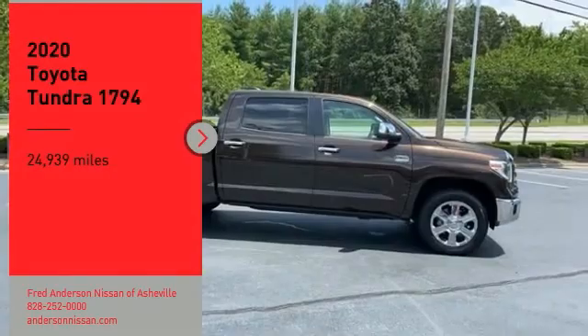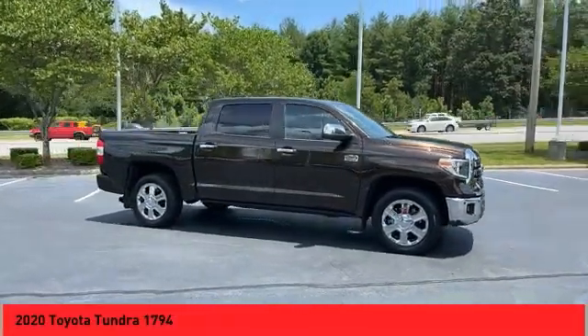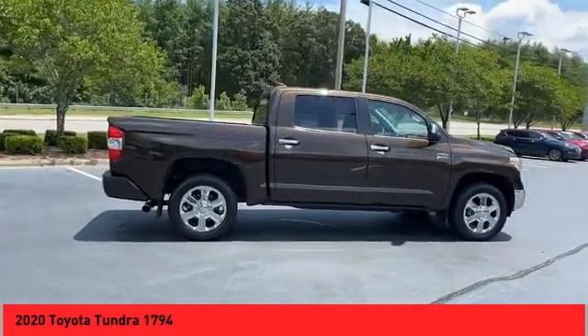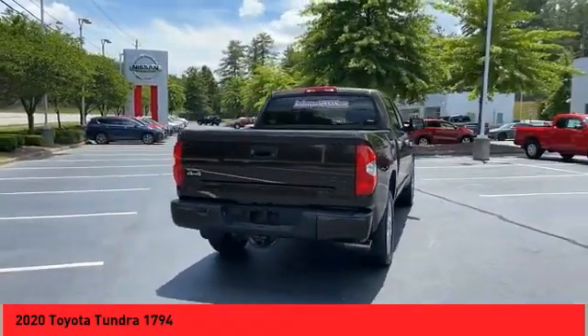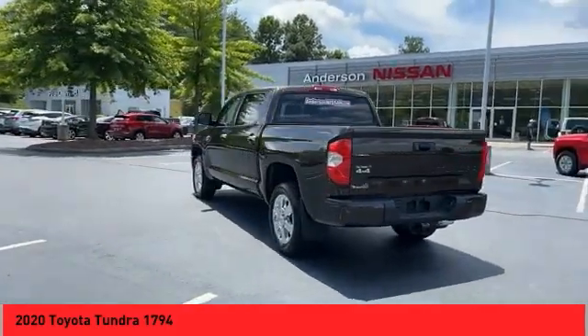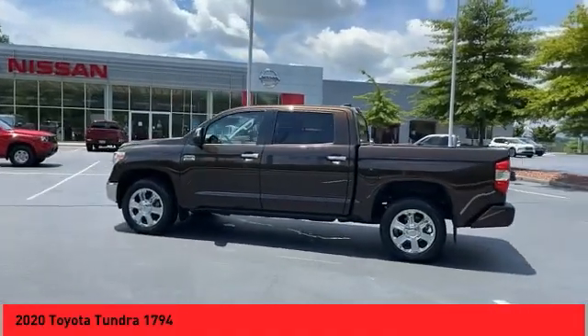Make a great choice today with the 2020 Tundra. The Tundra has a number of unique features useful for those using it as a work truck, including extra large door handles, a deck rail system, and an integrated tow hitch. Included as standard are vehicle stability control, traction control, electronic brake force distribution, anti-lock brakes, and tailgate assist.